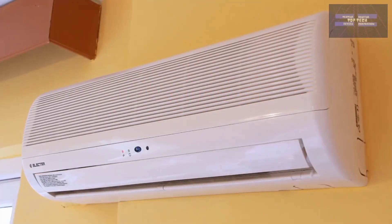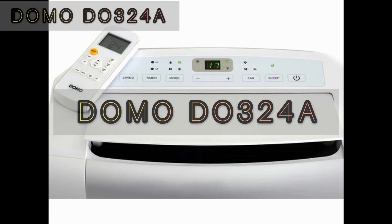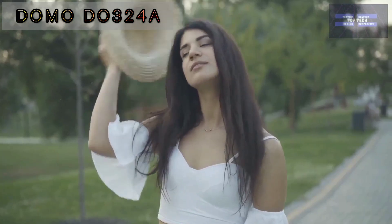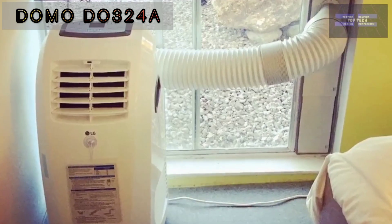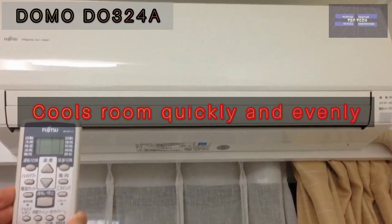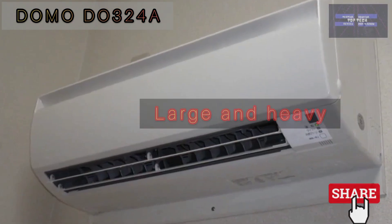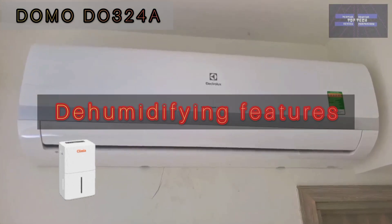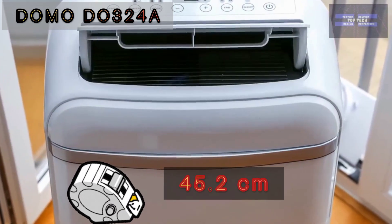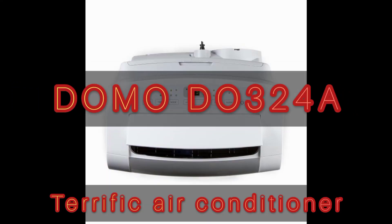Number 3: the Domo DO324A — a terrific air conditioner. It scores well across the board and will cool a room rapidly and evenly; it is a best buy. This air conditioner cools a room quietly and evenly and is generally easy to install and use, though it is larger and heavier than most. It has a dehumidifying feature and three fan speeds. Weight: 33.62 kg, width: 45.2 cm.